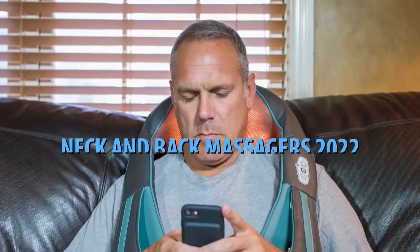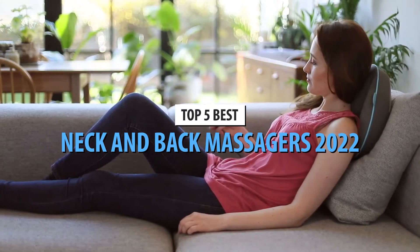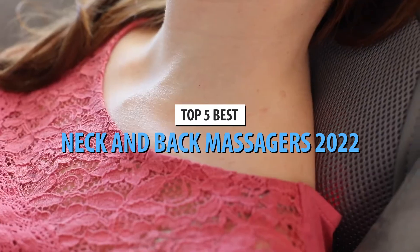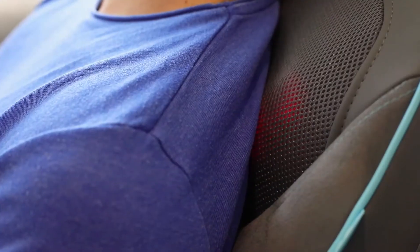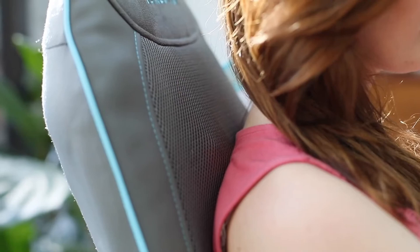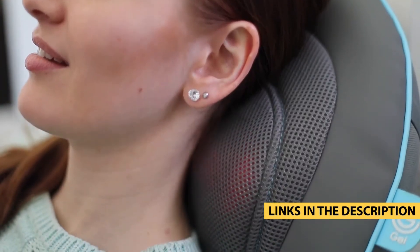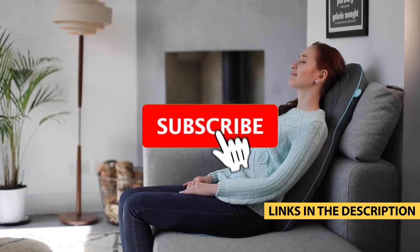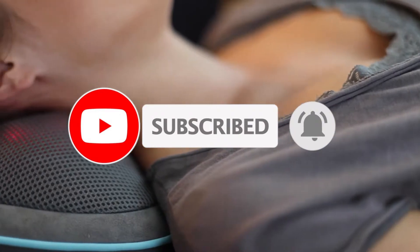What's up, guys? Today's video is on the top 5 best neck and back massagers in 2022. Through extensive research and testing, I've put together a list of options that'll meet the needs of different types of buyers, whether it's price, performance, or particular use. For more information on the products, I've included links in the description box down below, which are updated for the best prices. Like the video, comment, and don't forget to subscribe. Now, let's get started.